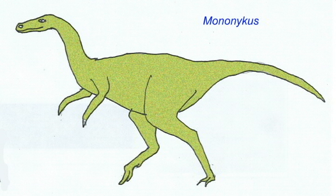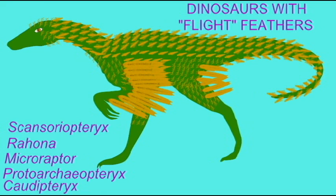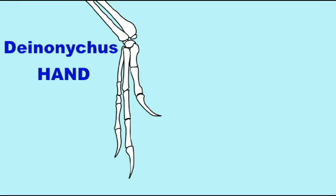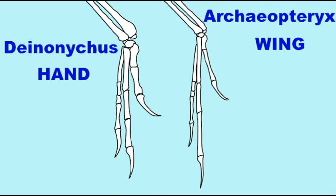Mononychus possessed a single digit on its hand, and some have guessed this might have helped it burrow. It is known that a number of theropods not only possessed feathers, but flight feathers on their arms and legs, and some theropods possessed lengthened arms which arguably would have allowed them to fly.